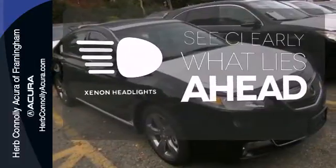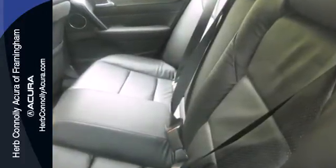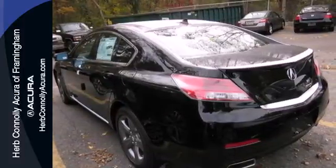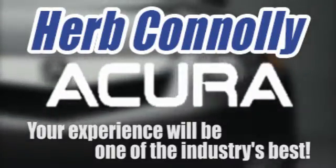What lies ahead is much clearer thanks to Xenon headlights. Aggressive yet elegant. Take this Acura TL out for a spin today. Herb Connelly Acura meeting and exceeding expectations one customer at a time.